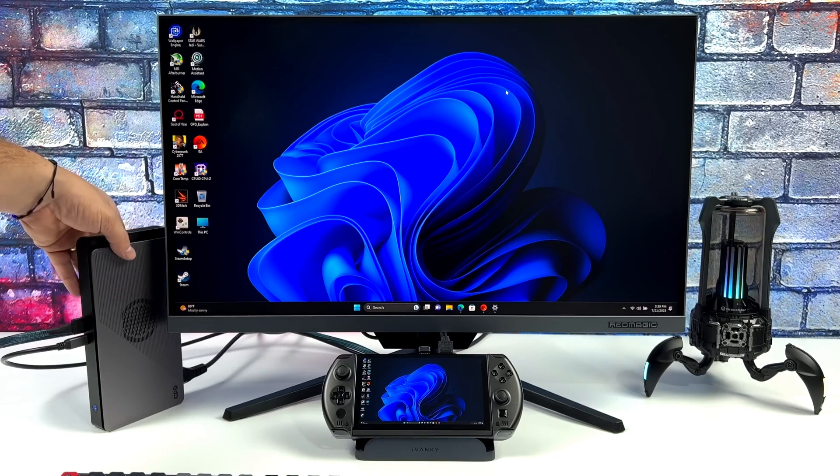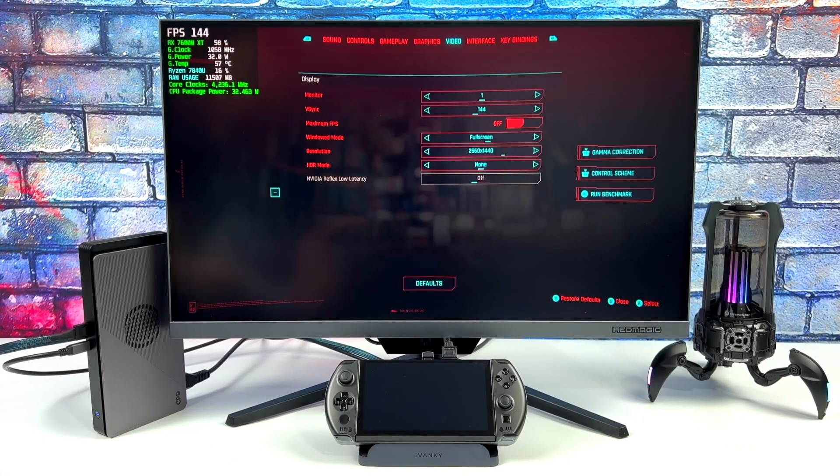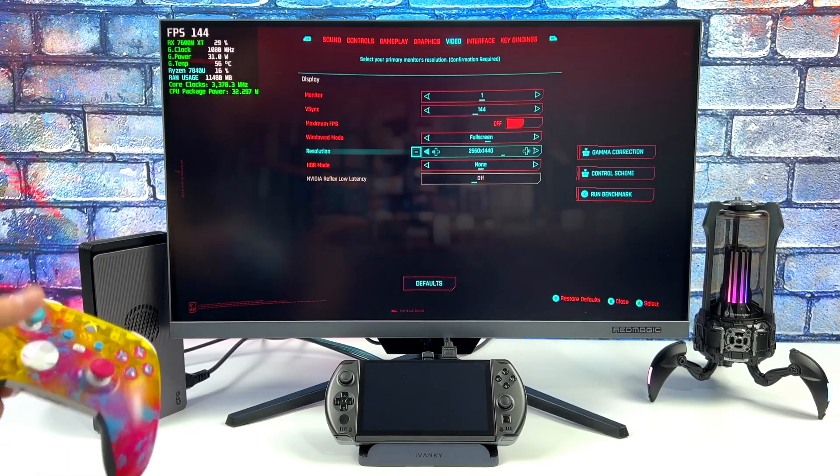With full Windows 11 support, you can seamlessly switch between gaming and productivity tasks. And with built-in Wi-Fi 6E and Bluetooth 5.2 connectivity, you're always connected on the go.